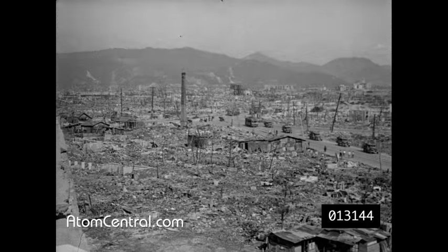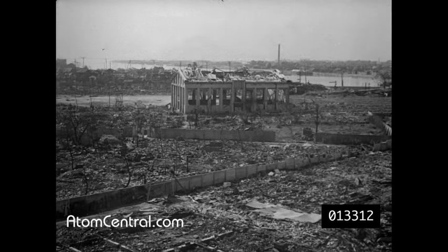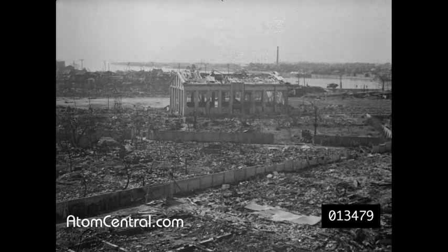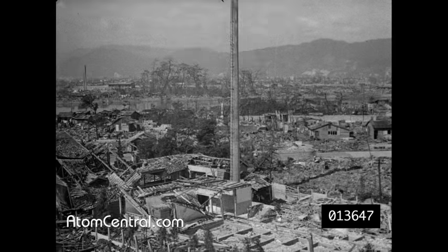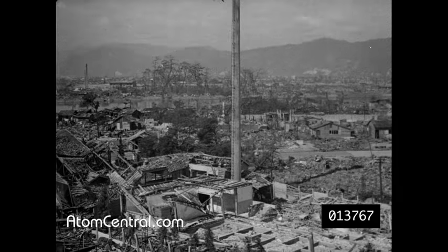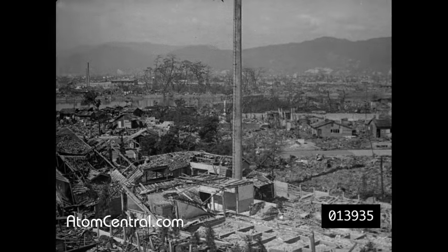Army vehicles of our occupying forces are moving through the city streets. Looking in the opposite direction toward the south, away from zero point, only a few masonry foundation walls remain and what is left of one reinforced concrete building. Looking west, still a mile from zero point, the only sign of a small industrial plant is a lone concrete smokestack. Temporary housing facilities built with scrap material have been thrown up in the area.